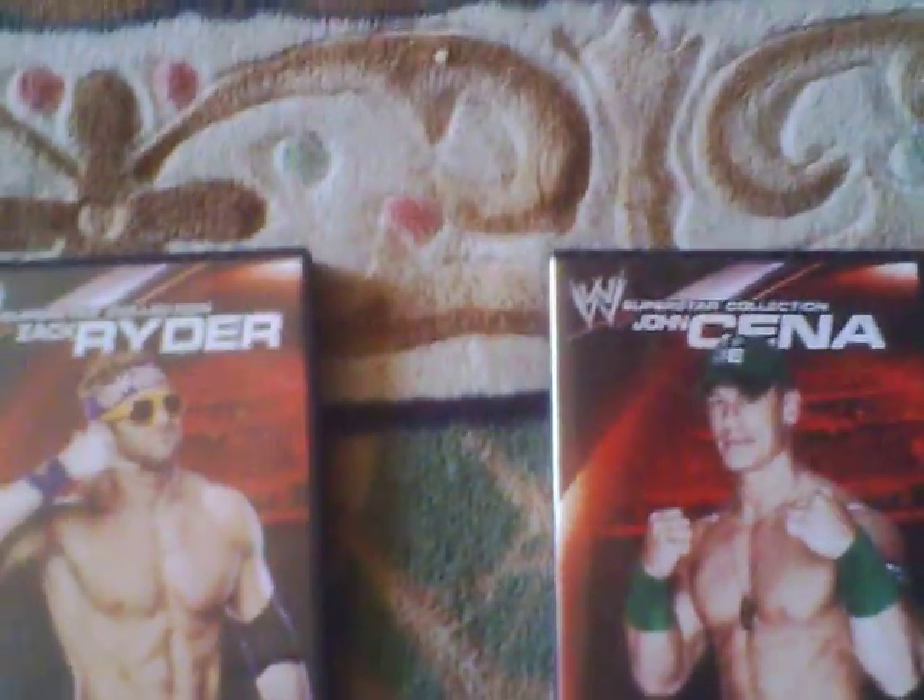What's up everybody, this is Wrestling Machine 28. These are some pickups from the WWE Superstar Collection. This is a choice one, especially Zack Ryder. This one is John Cena. I got these for seven dollars and fifty cents at Walmart, and these are okay.